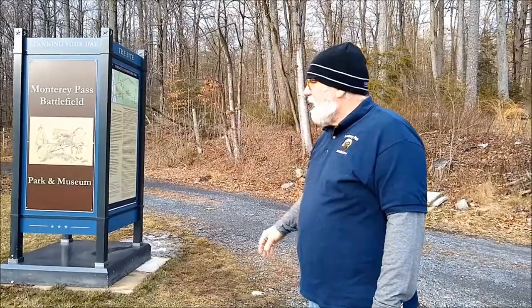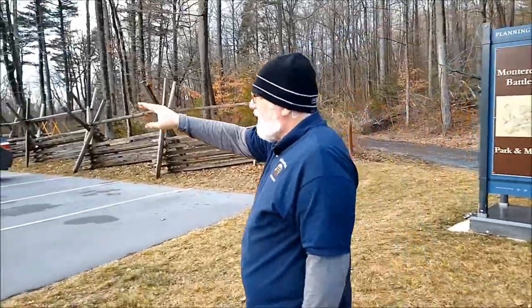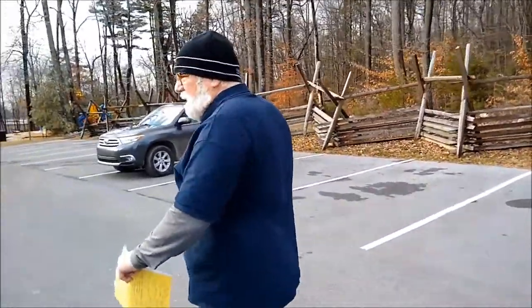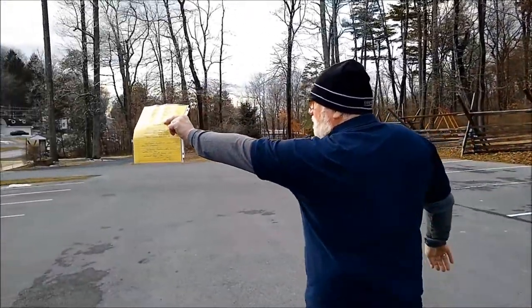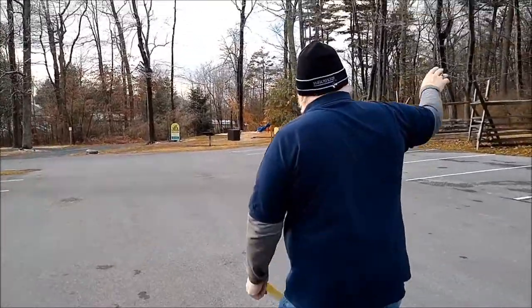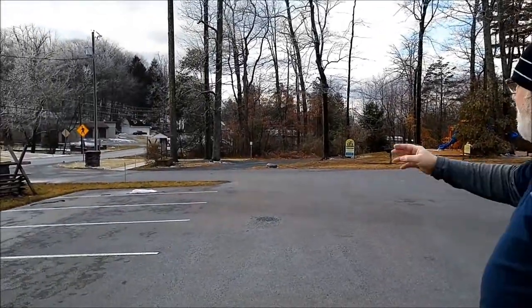This is the site of probably the most intense fighting during the battle. We remember that it's raining, thundering, and lightning. Some accounts talk about the stream right down here — they could hear it running before they got there. The Confederates deployed on the other side of the bridge, and the Union Cavalry deployed on this side. The Michigan troops are on the left flank, Custer's men on the right flank, and some of the 1st Michigan are right on the road, but they are stymied at this small bridge.